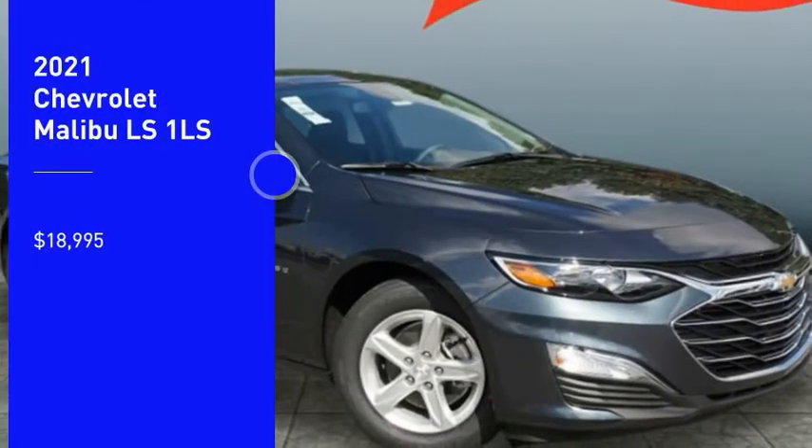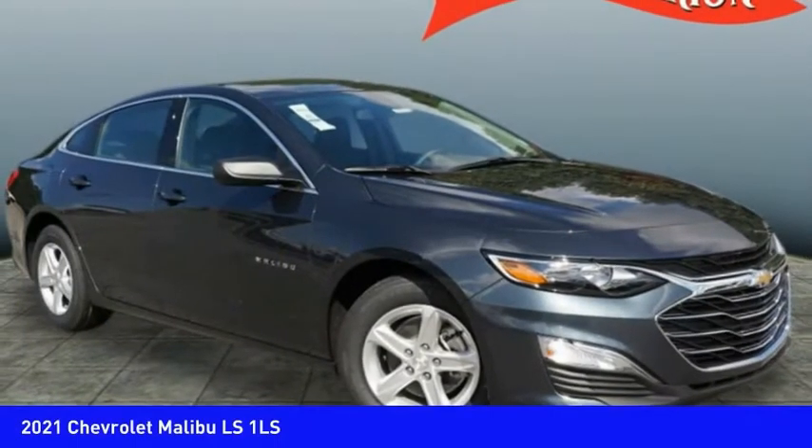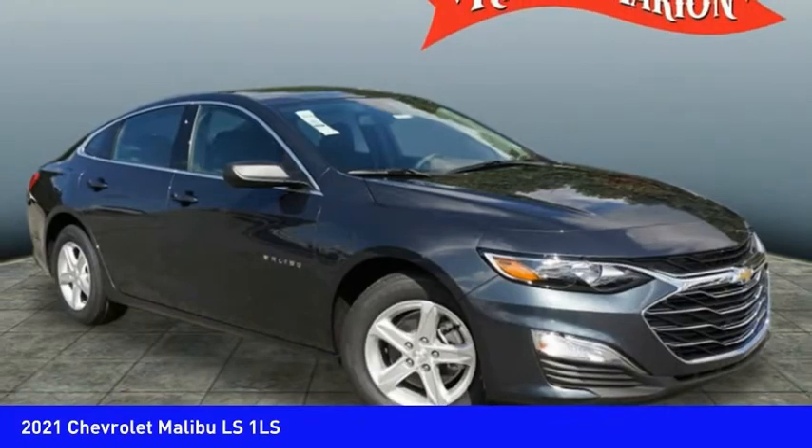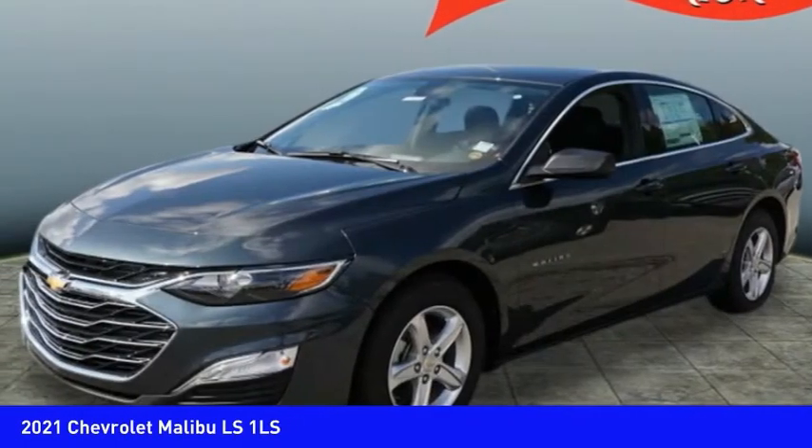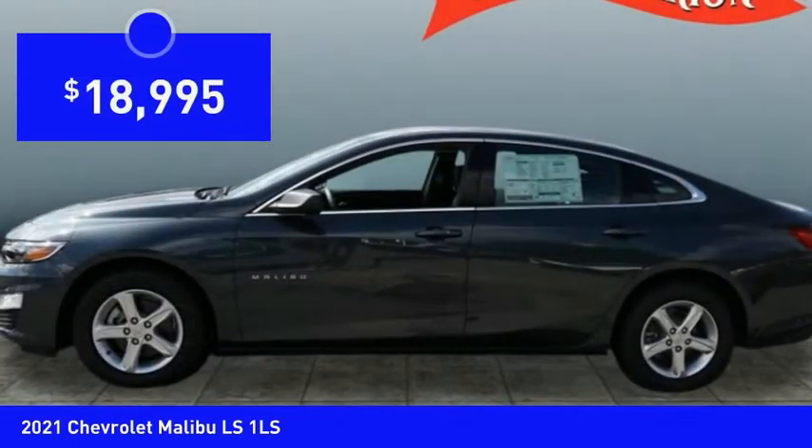Looking for the right vehicle? Check out the 2021 Malibu. A combination of performance and fuel economy, the Malibu is a great commuting car and is priced below $20,000.